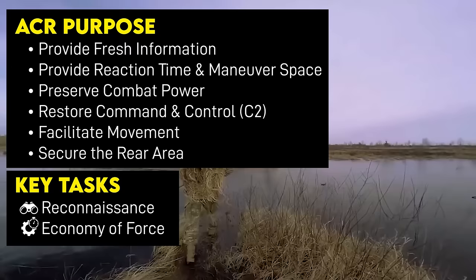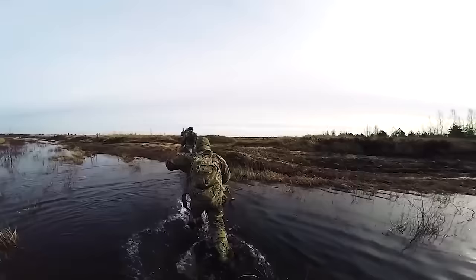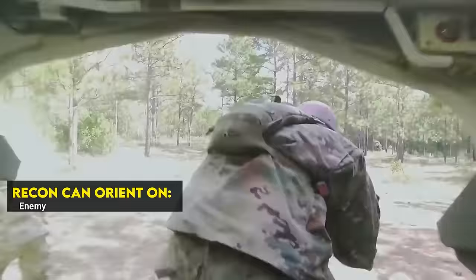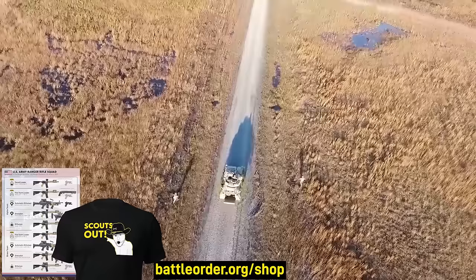Reconnaissance is the most straightforward — trying to answer unknowns the commander needs answered. This usually meant collecting information about the enemy, like their size, location, direction, and rate of advance, or the terrain. This could also mean seeking out friendly forces if communication systems have been destroyed or jammed. Elements of an ACR could be used to find an out-of-contact friendly force and re-establish C2 for a division or Corps.